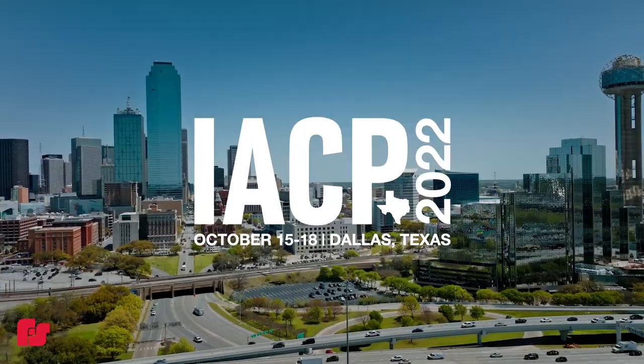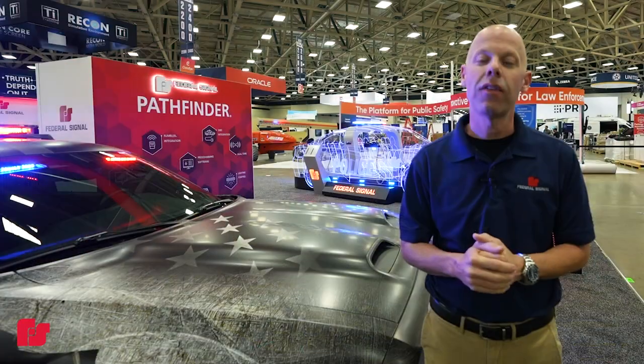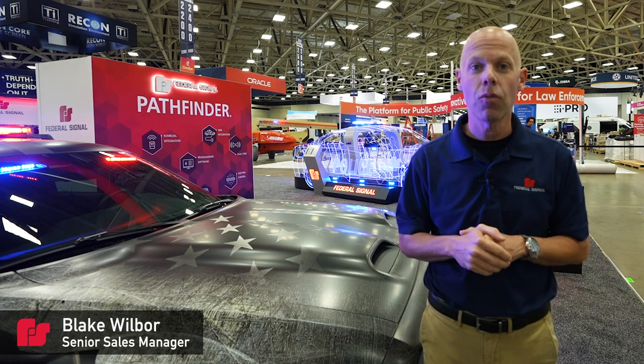Welcome to IACP 2022. Please stop by and visit the FedSIG booth at booth number 2110.